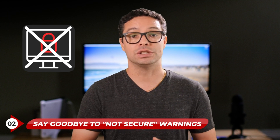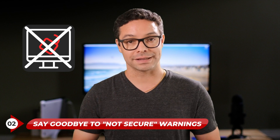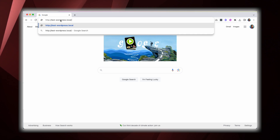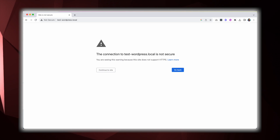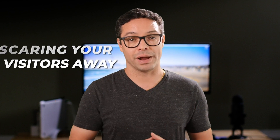Number three: say goodbye to that "not secure" warning. Have you ever seen that alarming "not secure" message in your browser's address bar? It's like a red flag for visitors, warning them to stay away. An SSL certificate ensures that your website is marked as secure, so you'll no longer have that message potentially scaring your visitors away.